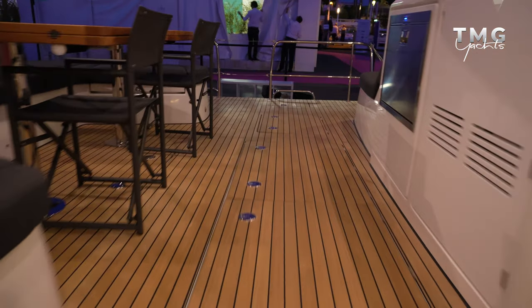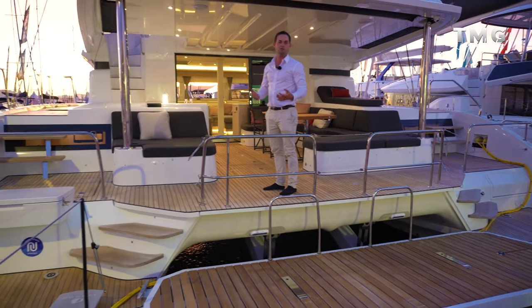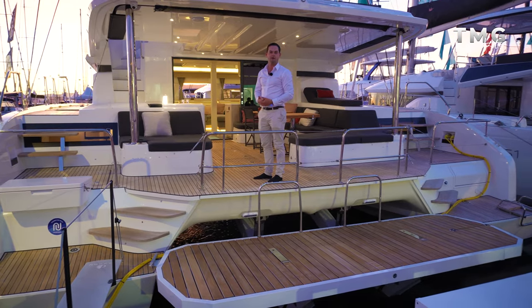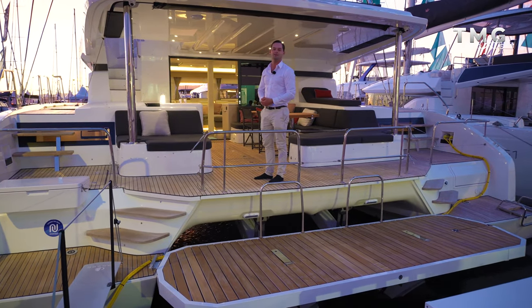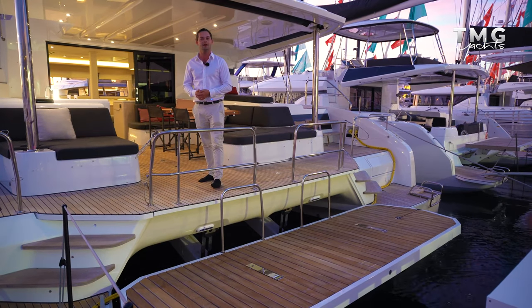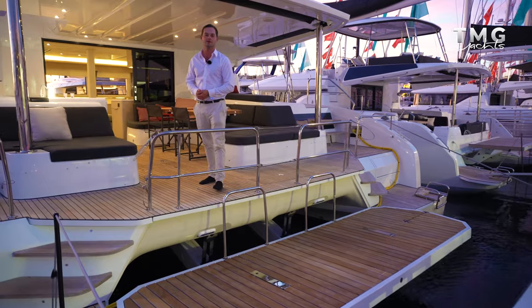That concludes the walkthrough on this Lagoon 55 - a very comfortable vessel and a great new model from Lagoon. It's great to see it here at the boat show in all its glory. They are very popular, but if you'd like to find out more about this model, do get in touch with the TMG team or myself - my name is Joe Fox. Thanks for joining us on this walkthrough. If you did enjoy this video, please like and subscribe - we'd love your feedback and look forward to having you along next time.